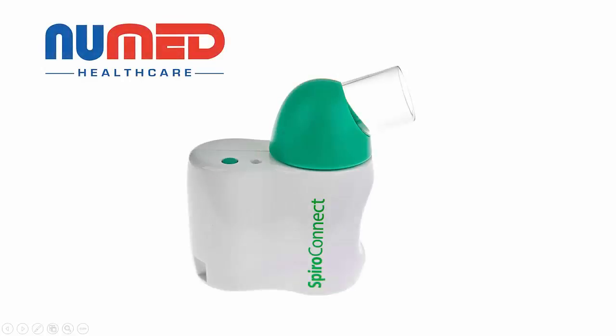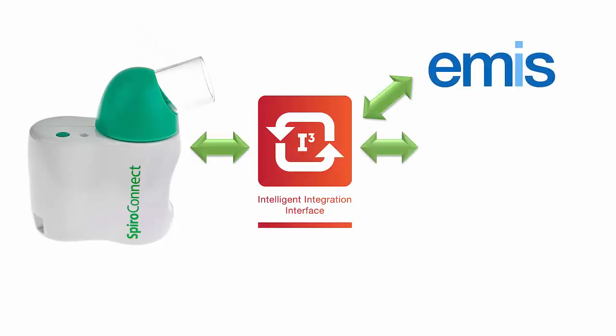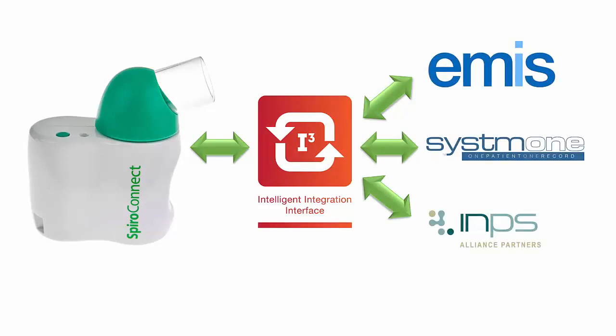Numed Healthcare would like to introduce you to the new SpiroConnect Spirometer, developed by Medchip Solutions. SpiroConnect is fully integrated with the leading clinical systems and uses proven turbine technology to measure respiratory flow rates and volumes, but with a new innovative enhancement.